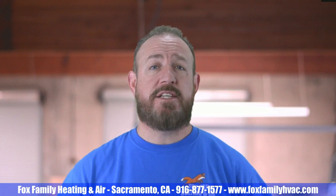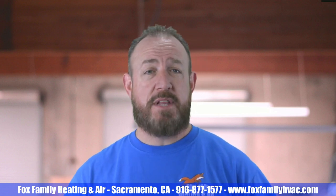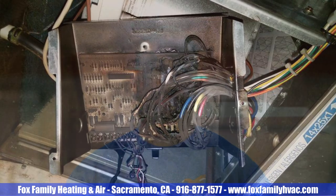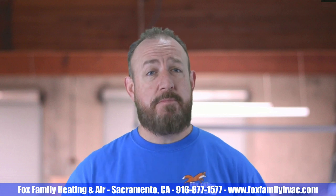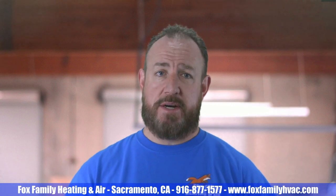Start by looking for any signs of damage to the exterior of the furnace, such as burns or melted plastic. If you see any black charring or soot, it's possible that one of the components inside the unit — like a control board, relay, or safety switch — has been damaged. If you see any damage, it's probably best to call in a professional heating and cooling technician to take a look and perform any necessary repairs.